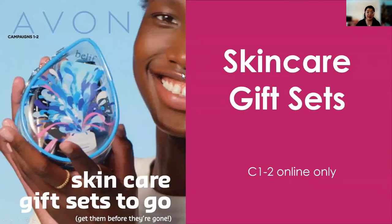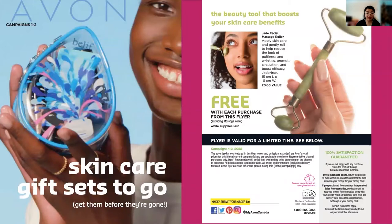Speaking of which, the skincare gift set guide — this is the last campaign where your customers can enjoy the free Jade facial massage roller with every purchase from this flyer, even at a price point as low as $30 for the belief set. It's really nice, especially for the eye area, because it's cooling — it soothes your eye area and also helps get your moisturizers and serums in really nicely and smoothly.